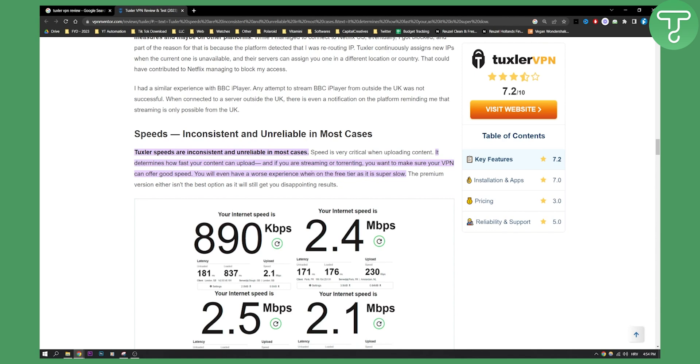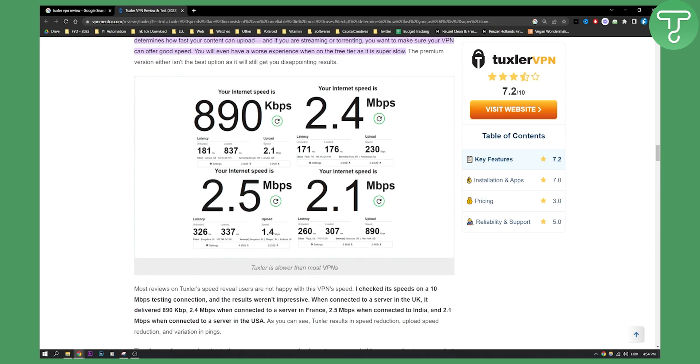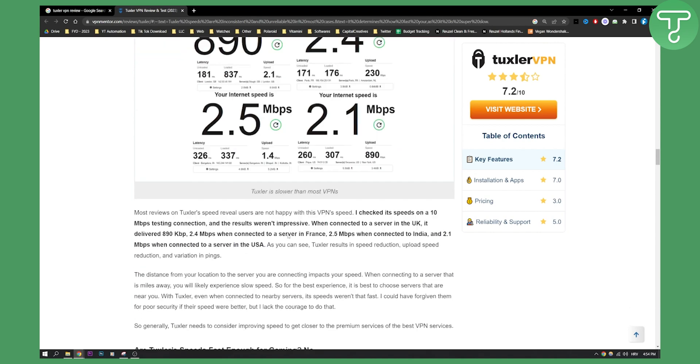You will have an even worse experience on the free tier as it's super slow. The premium version isn't the best option either. Overall, Tuxler VPN has some great options but the speed is just not there. Tuxler is slower than most VPNs and that is why it's probably not ideal if you want to use it for something on your own, whether for business or personal reasons.